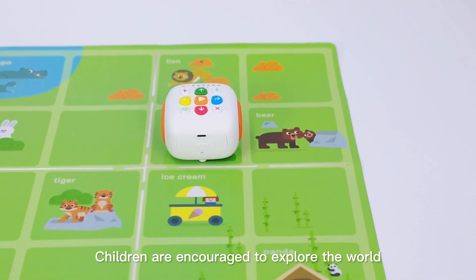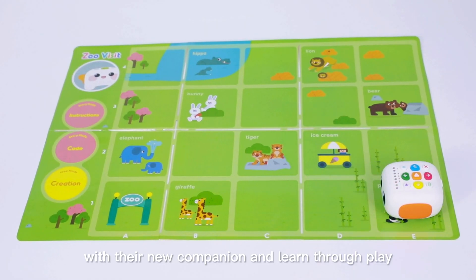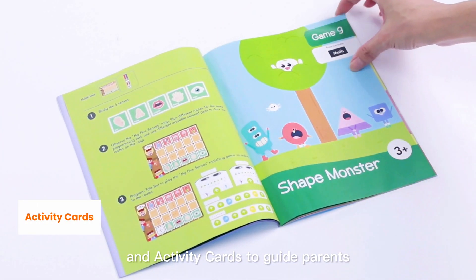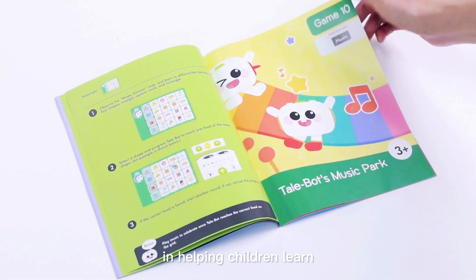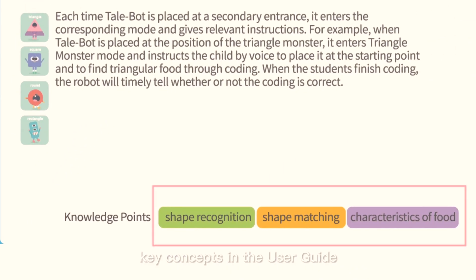Children are encouraged to explore the world with their new companion and learn through play. Tailbot comes with interactive maps with different themes and activity cards to guide parents in helping children learn. Parents can also find explanations of key concepts in the user guide.